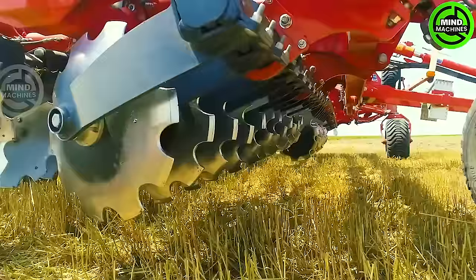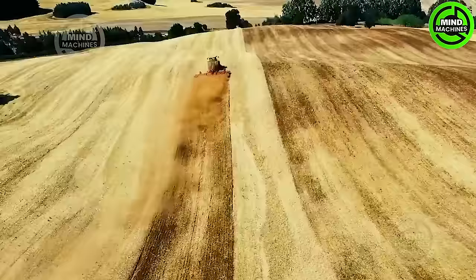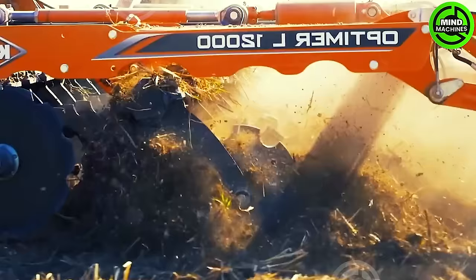The plowing machine adeptly cultivates and prepares the soil, showcasing its effectiveness in readying the land for efficient agricultural practices.